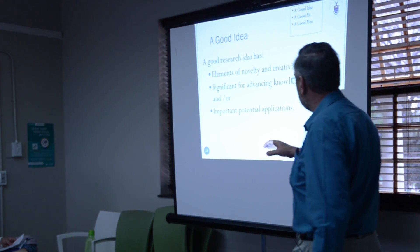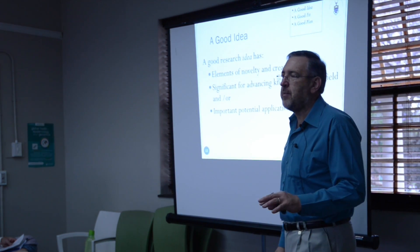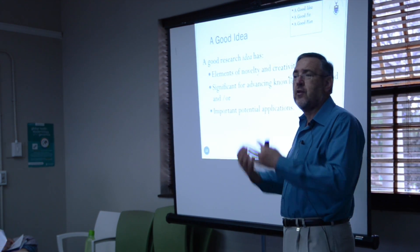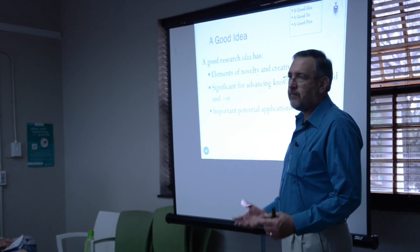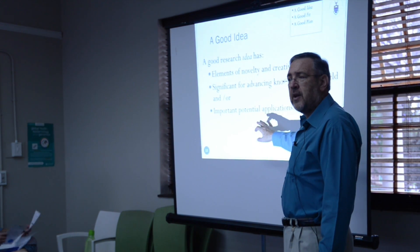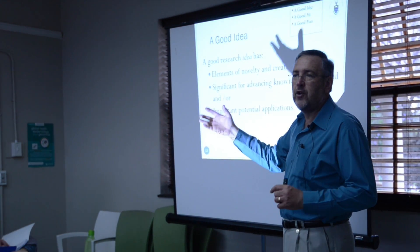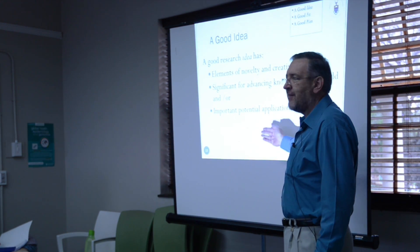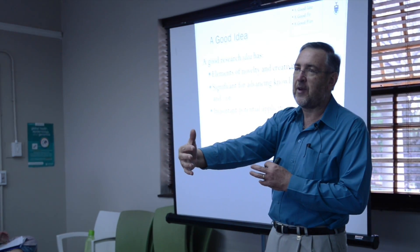Depending on your research, applications might not be a key component. If you're doing pure mathematics, maybe there are no direct applications. Applied mathematics, obviously there are a lot of applications. If you're dealing in paleo, maybe applications aren't that important. But don't think of applications only in terms of engineering — creating a new app or something like that. It might be an application relevant to the field: knowing this will enable us to do some other type of research.